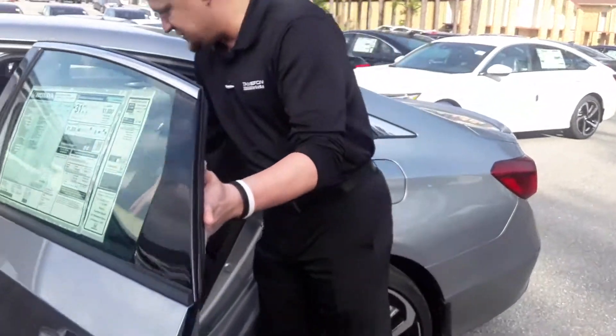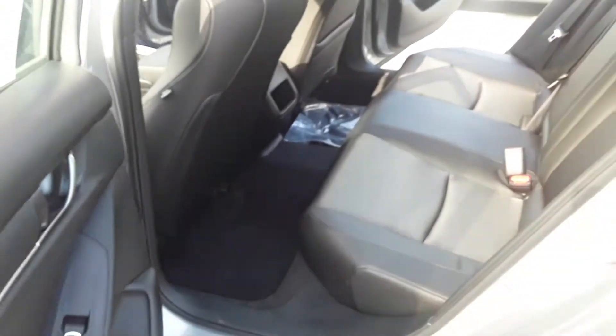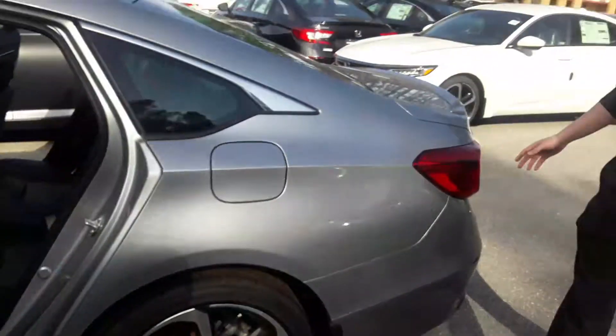You see plenty of space here in the second row. Doors open wide — easy to pass things in and out. Plenty of trunk space.